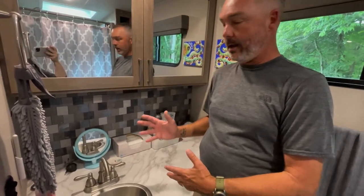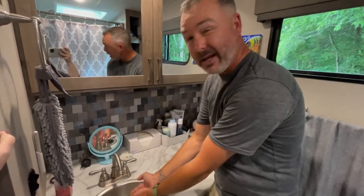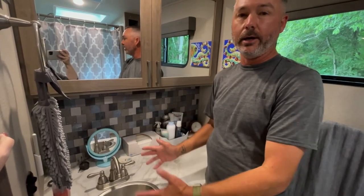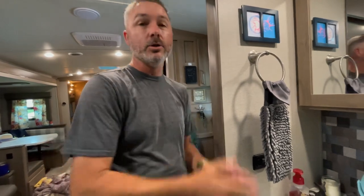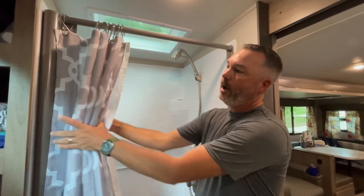The original faucet that came with the RV was really low, so it was hard to get your hands underneath it. We added a taller faucet, which makes life a lot easier when you're getting ready in the mornings. We also added a cool towel rack — a nice place to have a small hand towel so after you use the faucet you can dry your hands.